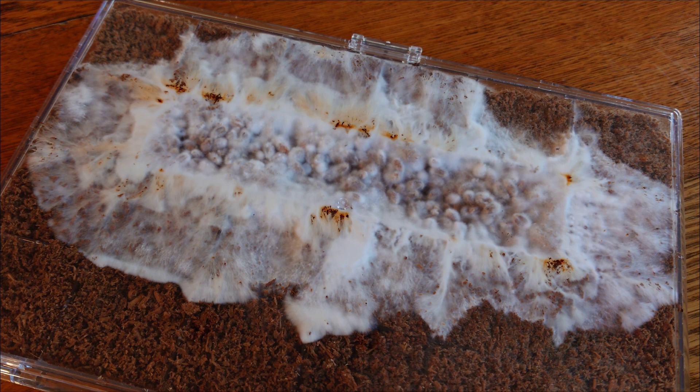Another takeaway: you don't want to move your blocks to fruiting conditions too early. It's really common with new cultivators — I was the same way. You get antsy, you're staring at your blocks every day looking for pins, and you move them to fruiting conditions too early. That can actually hurt your colonization and mycelium growth as we've illustrated here. So be a little patient and wait till they're definitely ready before you move them to fruiting, because light can be a pinning trigger but it can also slow down your mycelium growth.